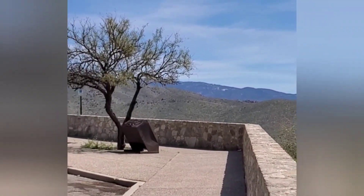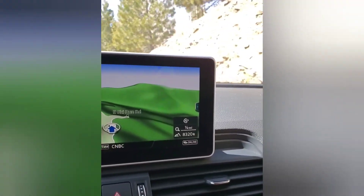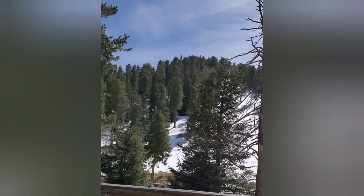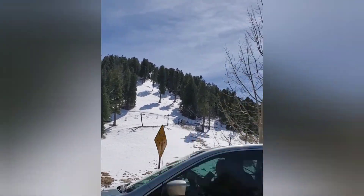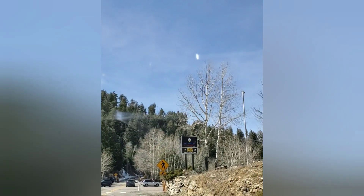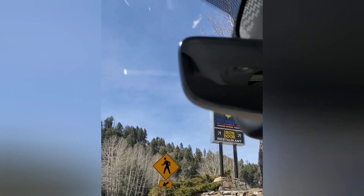We'll keep going up to the top here. All right, we're at 8,300 feet here. And look, we've still got snow on the mountain here at Ski Valley. They actually have a little ski hill. And they have the Iron Door restaurant. I'm going to check this out and see if they have anything to eat here.